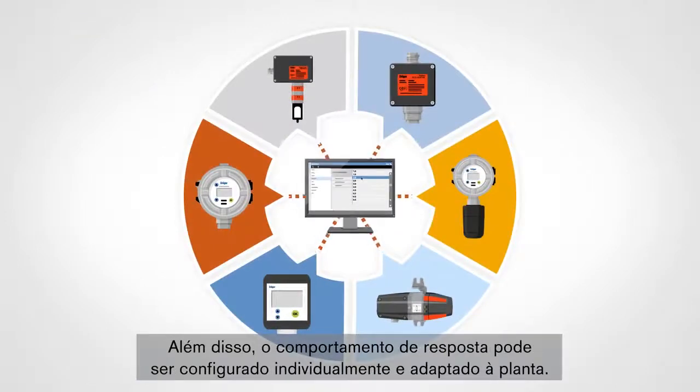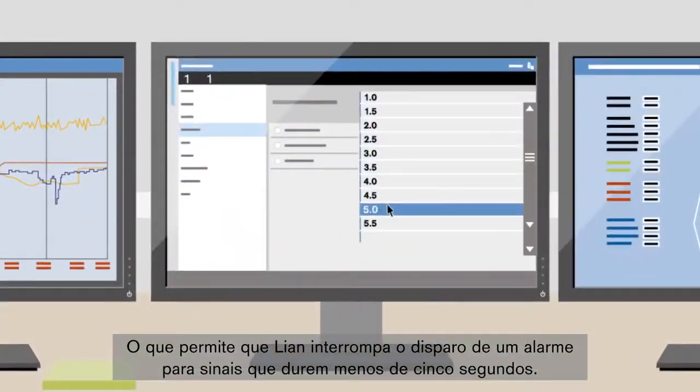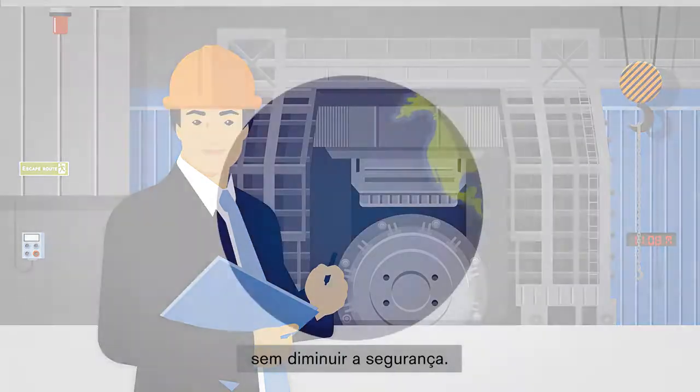Modern software filters are used to filter out electrical interference from the received measurement values. In addition, the response behavior can be individually configured and adapted to the plant. This allows Liang to stop the triggering of an alarm for signals that last less than 5 seconds, ensuring that no false alarms are triggered by electrical interference. These measures allow him to reduce the number of false alarms significantly, without diminishing security.